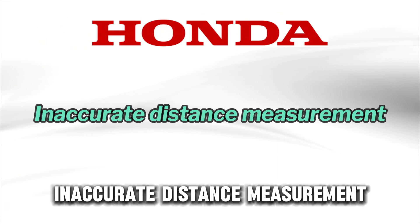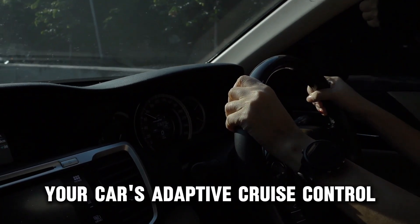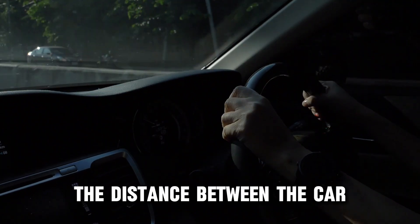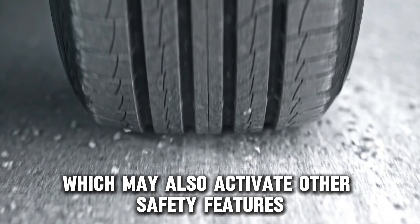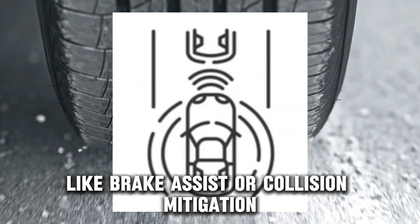Honda. Inaccurate distance measurement. If you have a Honda, it is possible that your car's adaptive cruise control system is inaccurately detecting the distance between the car in front and your car. This can cause the car to accelerate or decelerate unexpectedly, which may also activate other safety features like brake assist or collision mitigation.